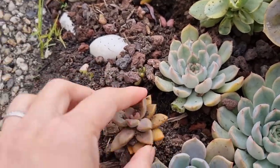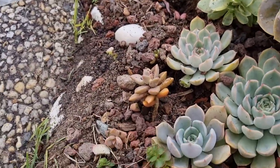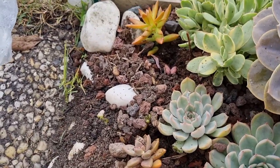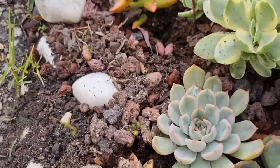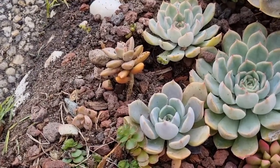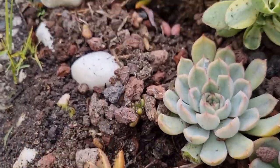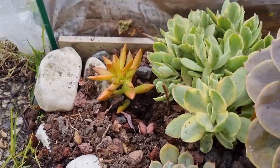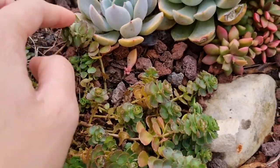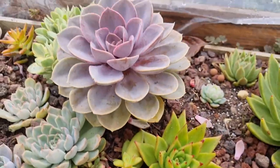Oh my god — one of the neighbor's cats came here and dug up my succulent bed. I'm so angry! Look at all of that. It's really annoying me.